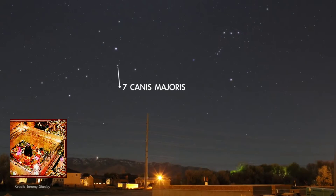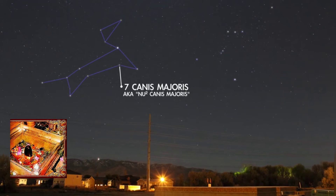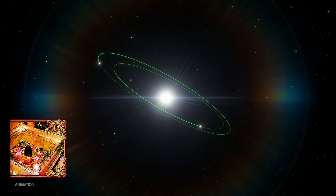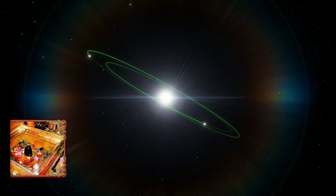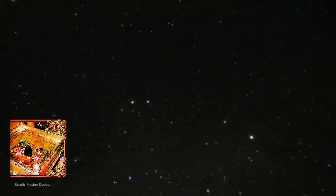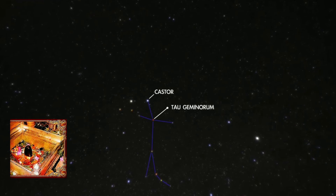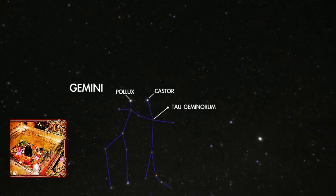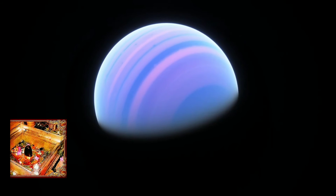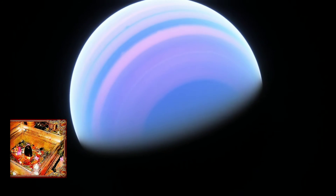Next is 7 Canis Majoris, the star at the heart of the dog constellation that contains blazing bright Sirius. This star is known to have two planets: a gas-giant nearly twice the mass of Jupiter, and another just a little smaller than Jupiter. Moving on, we find Tau Geminorum, the star at the heart of Castor, northernmost of the twins in Gemini. Tau Geminorum has a huge gas-giant planet twenty times the mass of Jupiter, in an orbit only slightly larger than that of Earth.